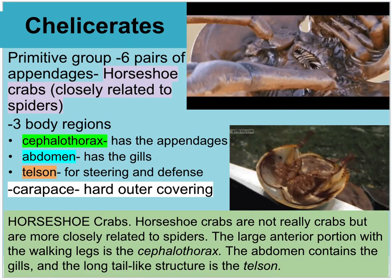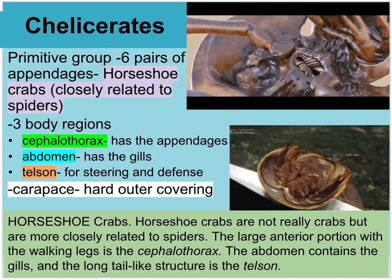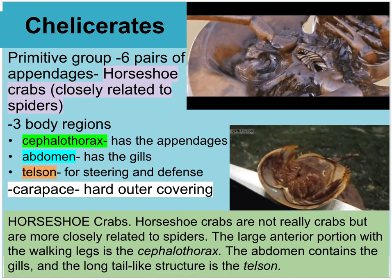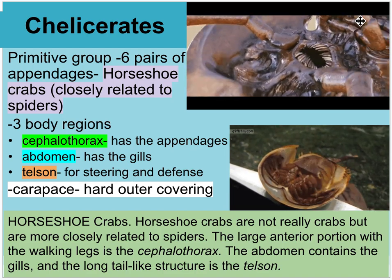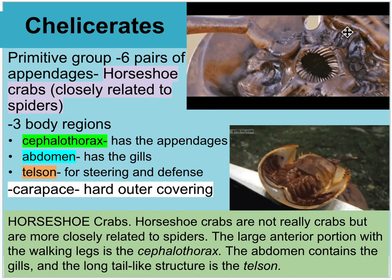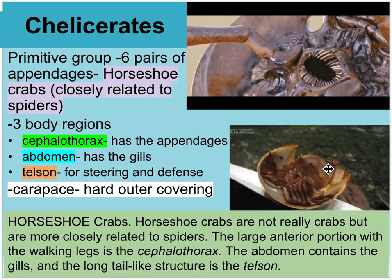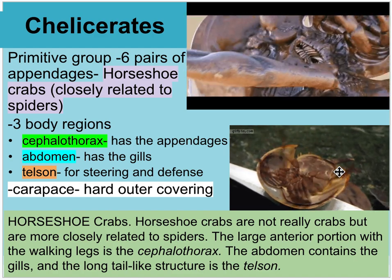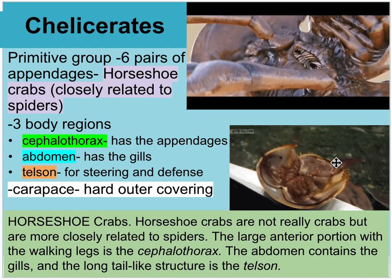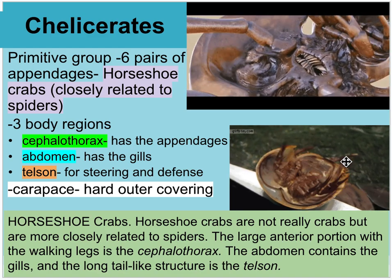Chelicerates like the horseshoe crab have six pairs of appendages and three main body regions: the cephalothorax with paired appendages, the abdomen with gills, and the telson — the tail spine that looks like it's used for steering or defense. They also have a large outer carapace as the hard covering.